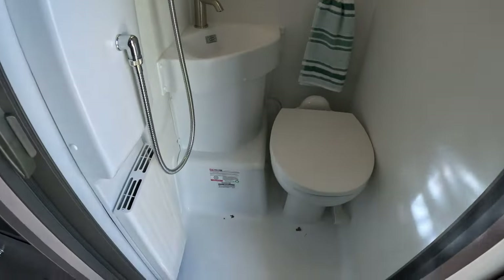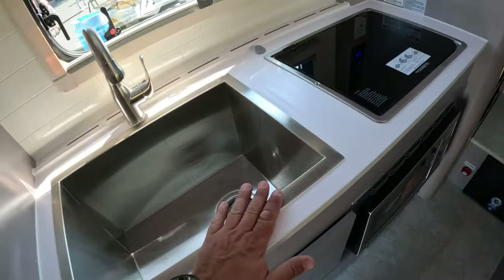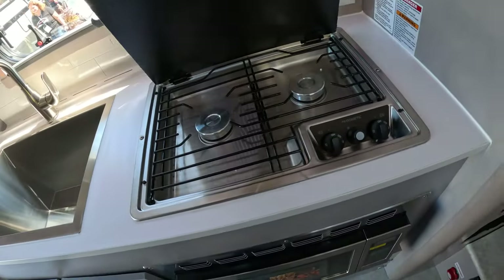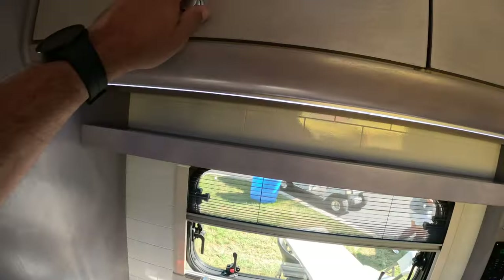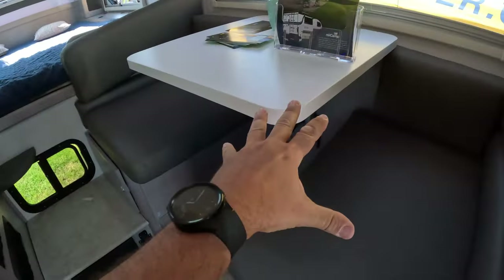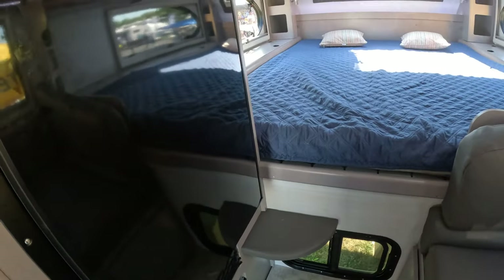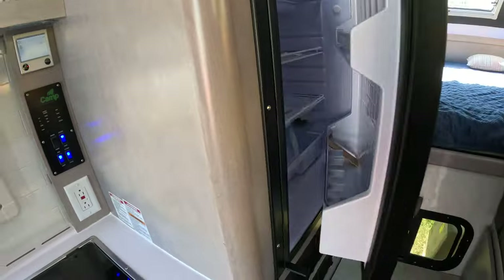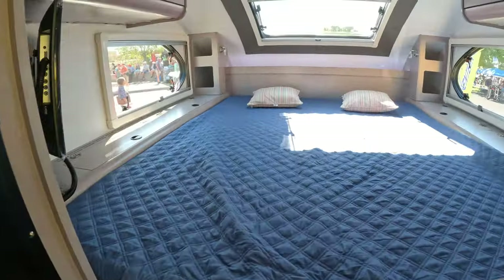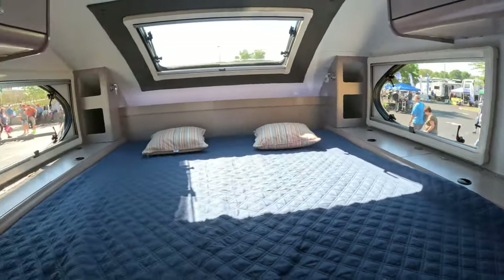We have a wet bath on this one — still a porcelain toilet, very nice. This must be a heater of some kind. Nice deep sink. This one has a two-burner propane range, and a convection microwave down here. Still a pretty decent wardrobe closet, storage up here, an elevated dinette on this side, a smaller refrigerator, and then the bedroom. Your radio and TV on this side.